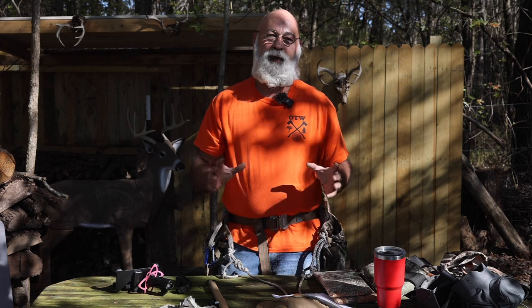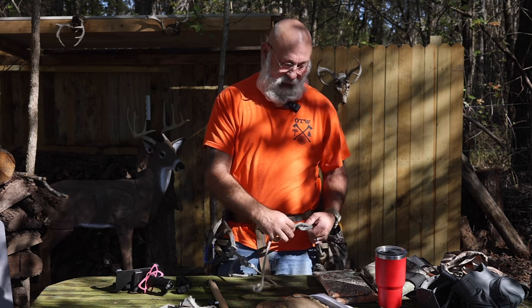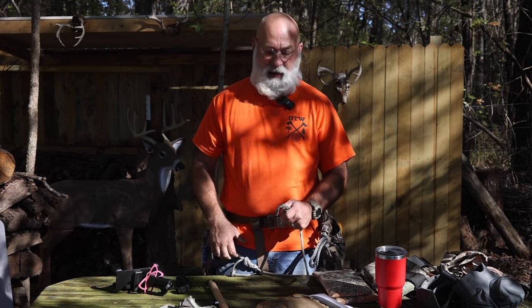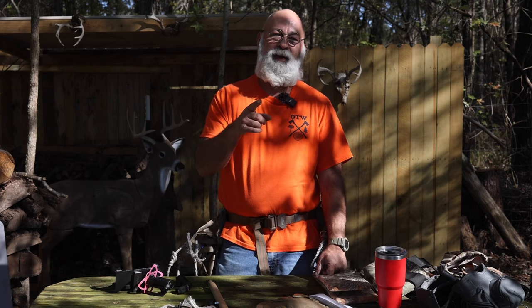One of the biggest downsides to saddle hunting is the cost. I've made one saddle and saved up to finally purchase another. I'd love to do a video using the Buzzard Roost or the Cruiser XC, but I just don't have the funding right now. Quick tip while you're out in the woods: if you hear crows making a bunch of racket, they're tattling on somebody.